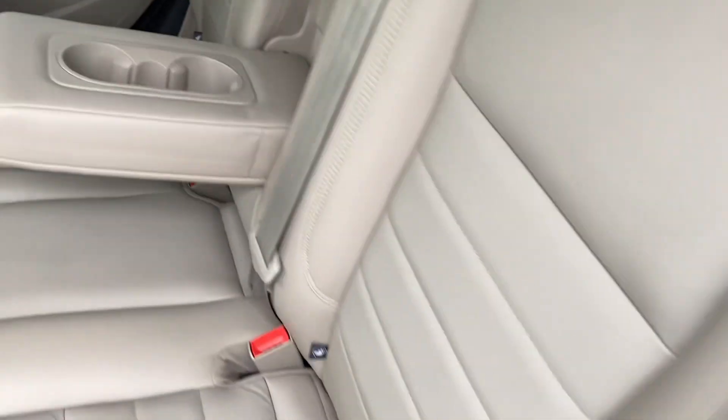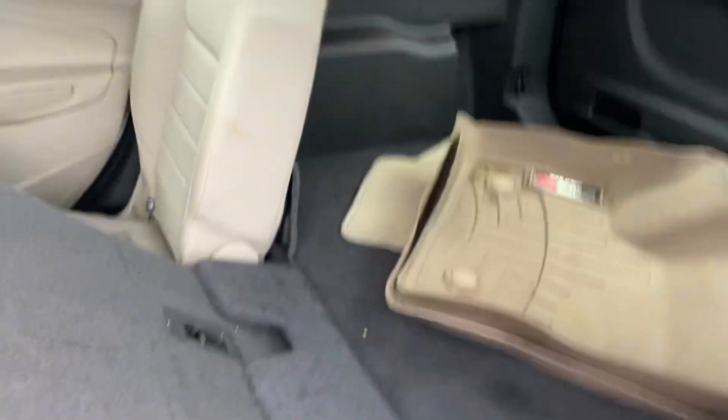Rear seats fold down flat to give you a full cargo area — plenty of room for the dogs, golf clubs, few bags of mulch, bicycles.